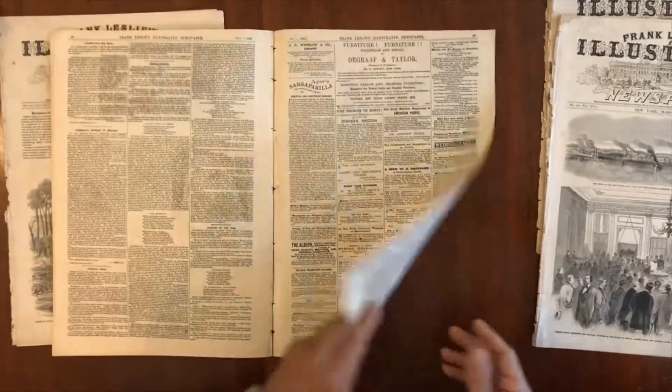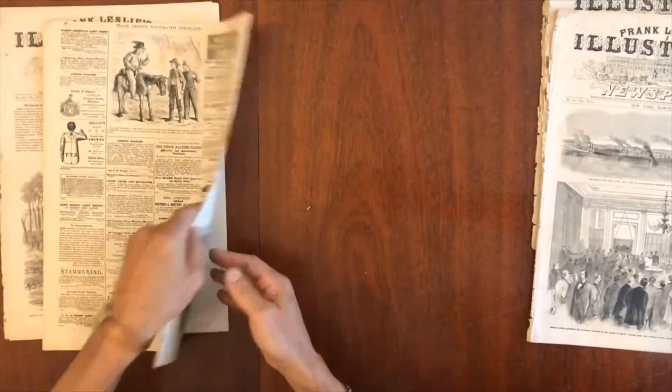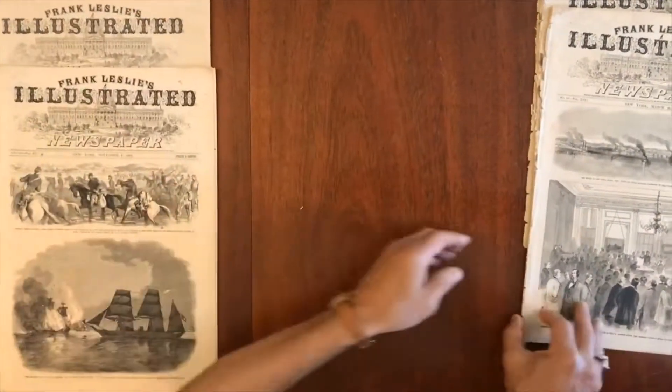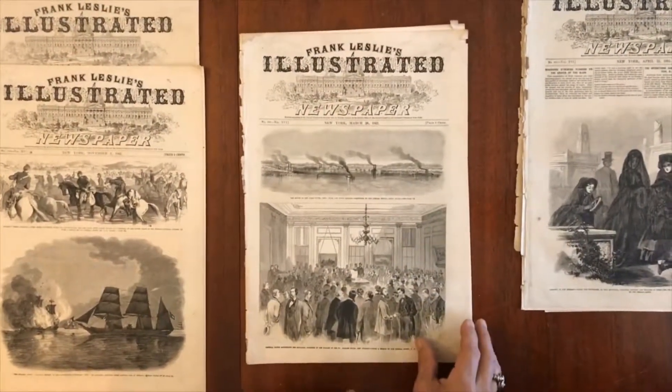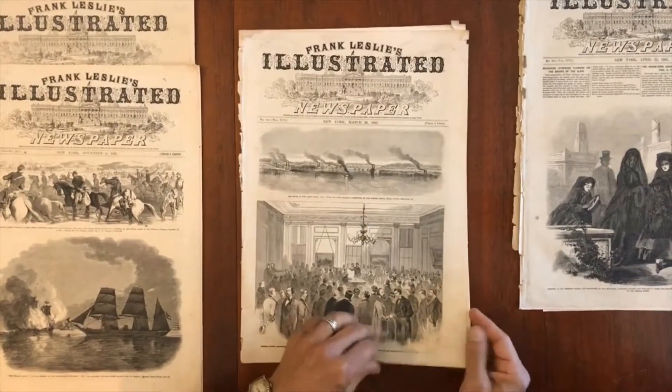And these Civil War years, in particular, are quite scarce. Here's General Banks, Louisiana planters, and New Orleans right here.